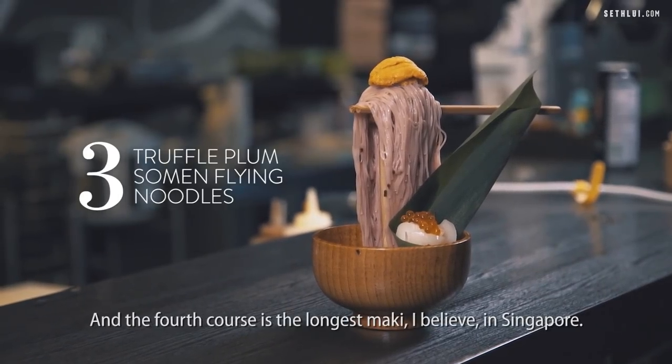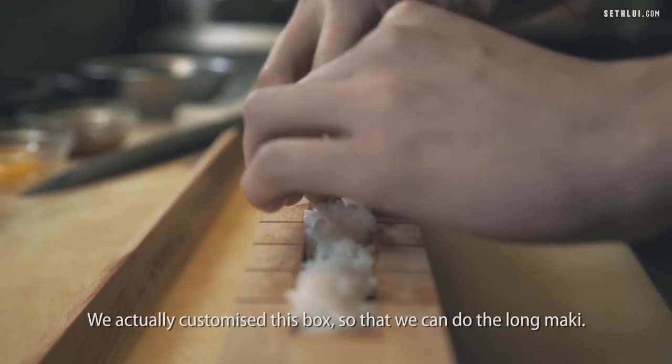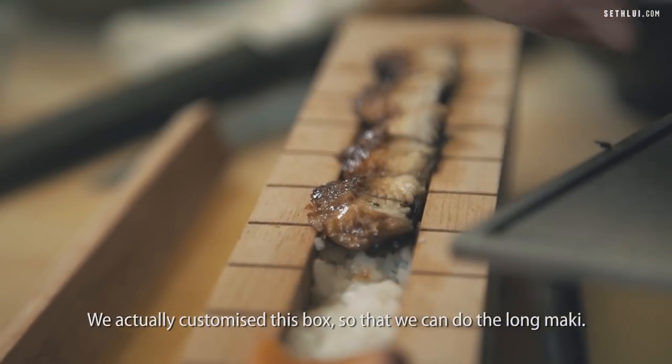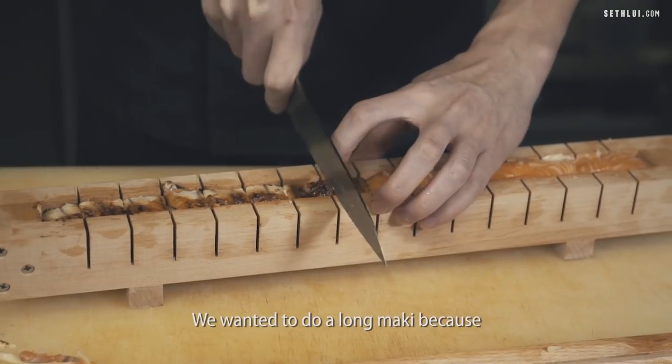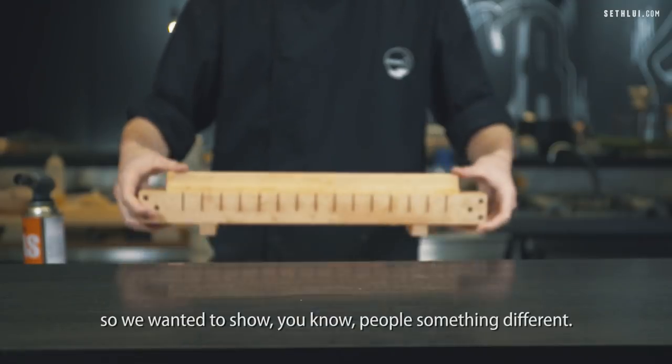The fourth course is the longest maki, I believe, in Singapore. We actually customized this box so that we can do the long maki. We wanted to do a long maki because I don't think it's been done yet in Singapore, so we wanted to show people something different.